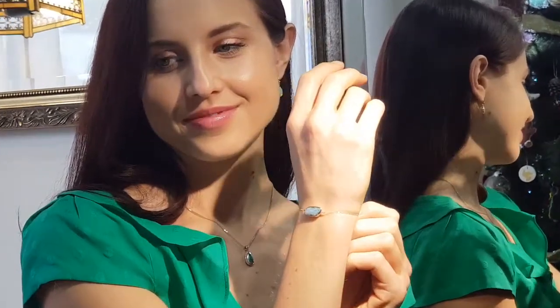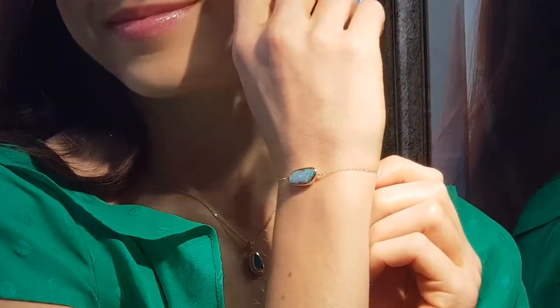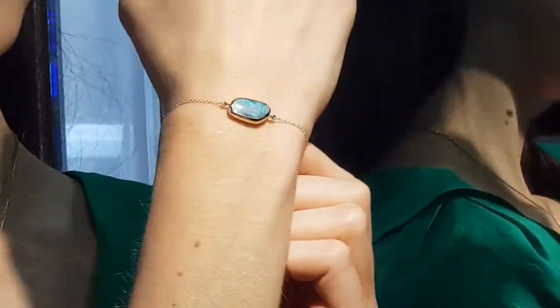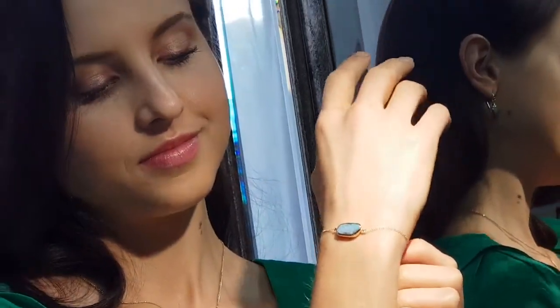Welcome to the Brisbane Opal Museum. Susie and Ashley here behind the lens, and the lovely Holly is wearing this beautiful delicate boulder opal and 14 karat gold bracelet.